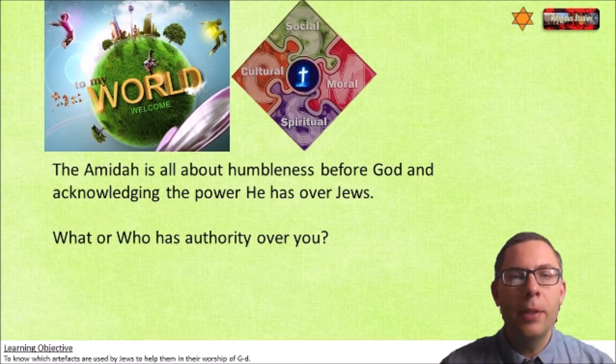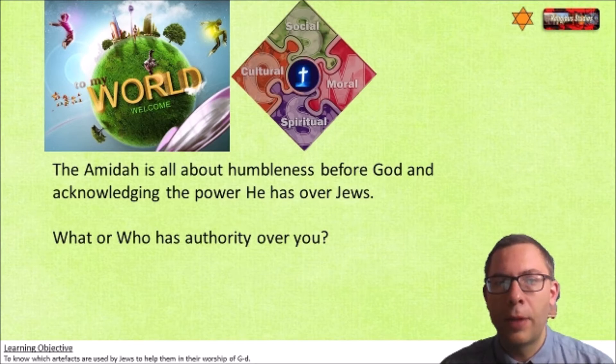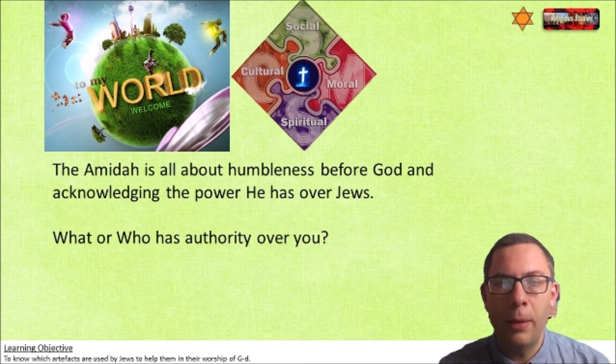The Amidah is a prayer which is all about humbleness before God and acknowledging the power he has over the Jews. It might be worth making a note of that. So who or what has authority over you? The Amidah is about being humble before God because God has authority over them. And by the way, prayer is communication with God.